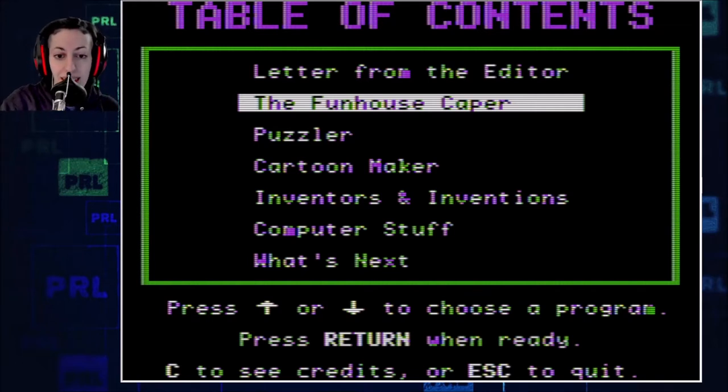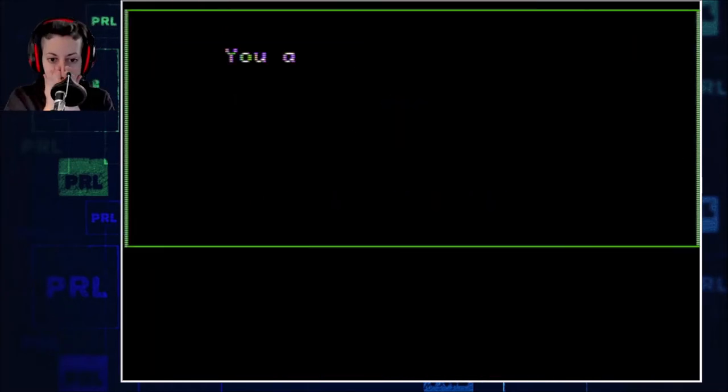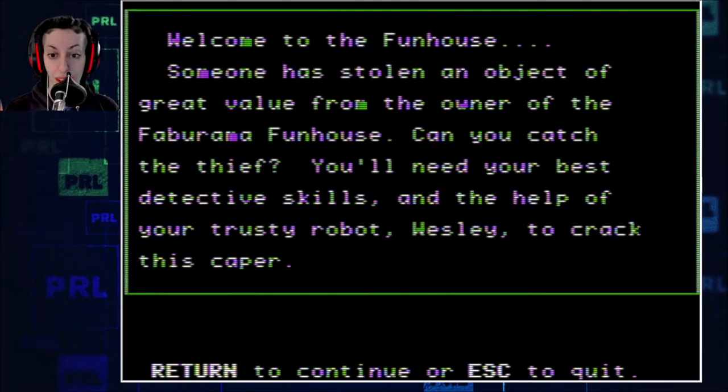I'm about to — I haven't seen this. I want to say it's been 30 years, aside from an image online here or there that I've been able to find over the years, but I haven't emulated it until now. Twist a Plot. Do you remember? I remember this. You are about to enter Twist a Plot Adventure. Do you want instructions? I don't think I need them, but I don't remember, so sure. Probably not that hard. Welcome to the Funhouse.